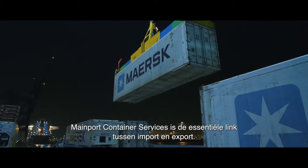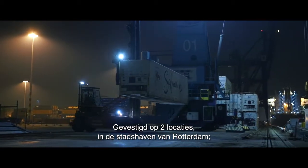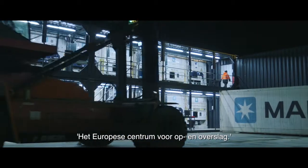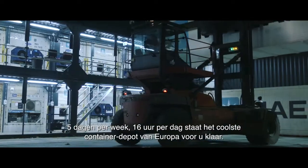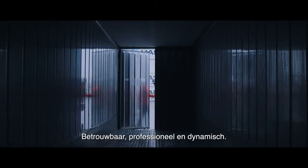Mainport Container Services is the essential link between import and export, situated at two locations in the city harbor of Rotterdam, the European center for storage and transshipment. Five days a week, 16 hours a day, the coolest container depot of Europe is at your disposal.